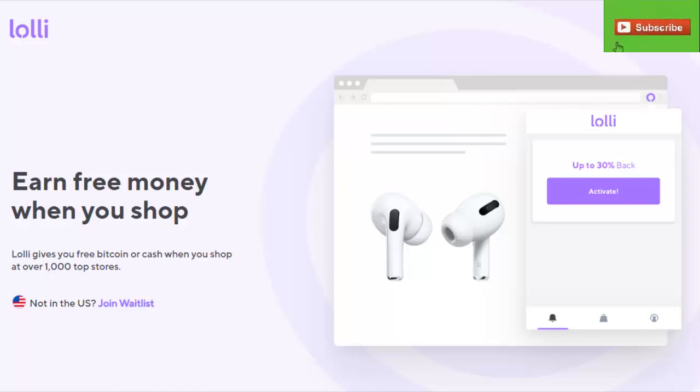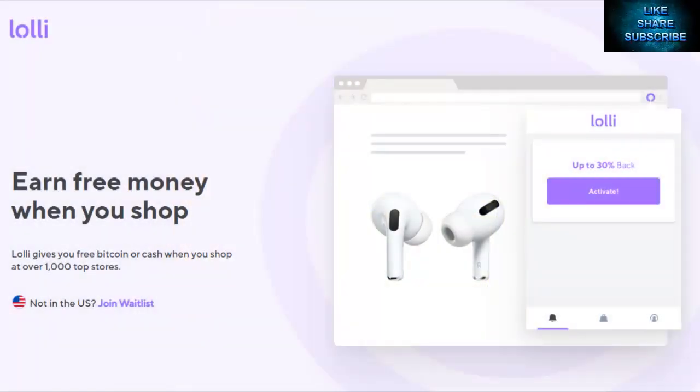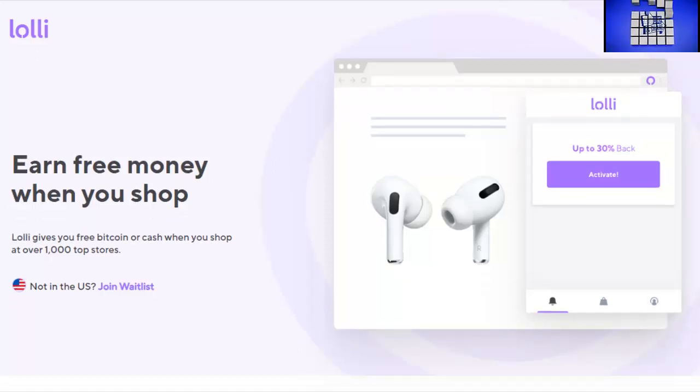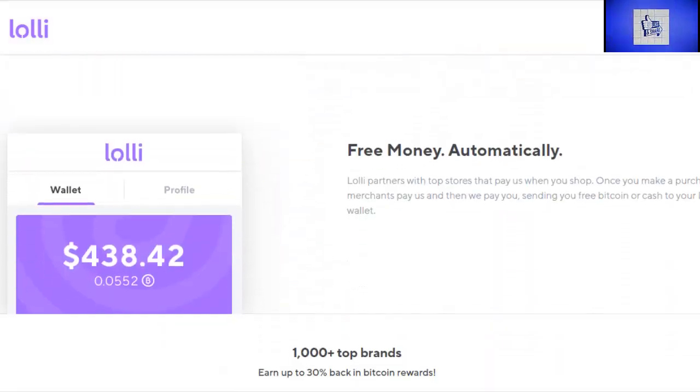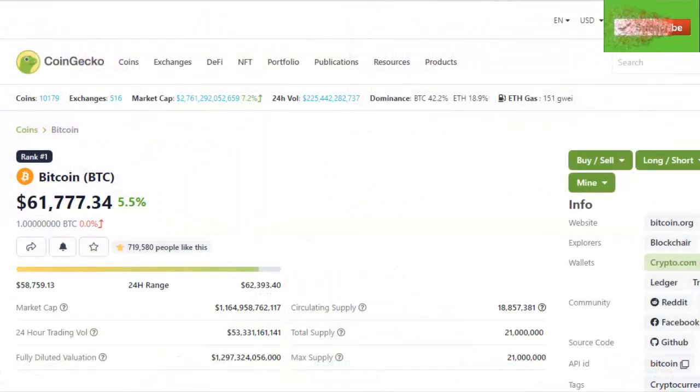Lolly is very much like a lot of other reward programs you might use, like Rakuten, where they pay you cash back that you can get to your PayPal account or as a gift card. The percentage you get back varies here on Lolly as it does with everything else, but it is the same concept — except that you can earn Bitcoin.